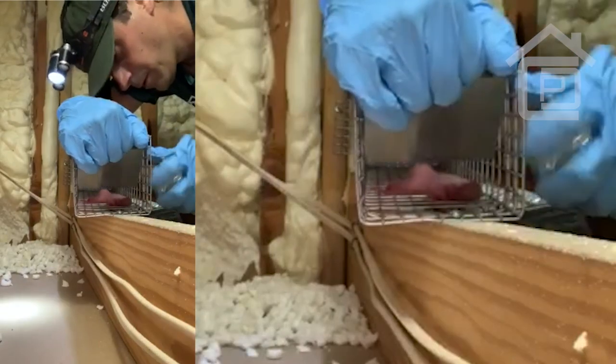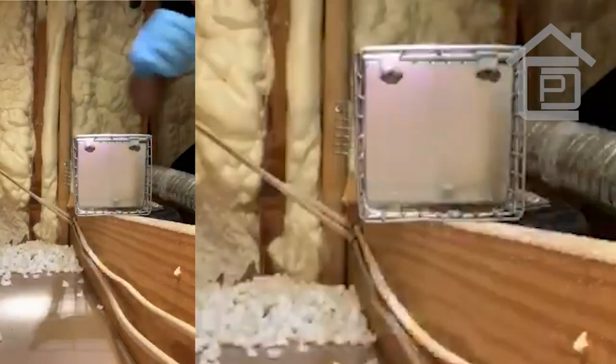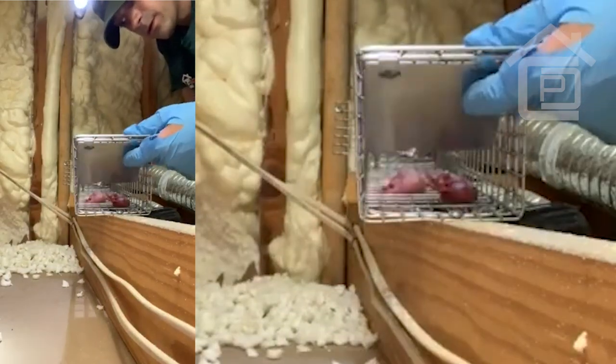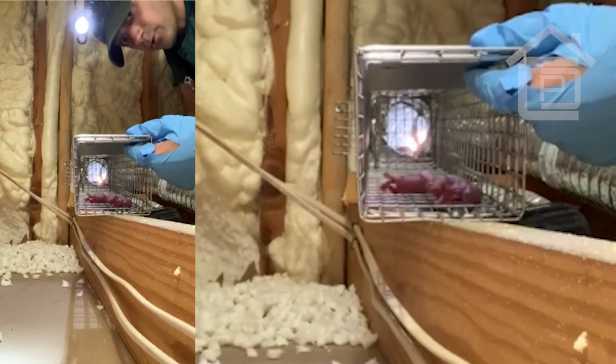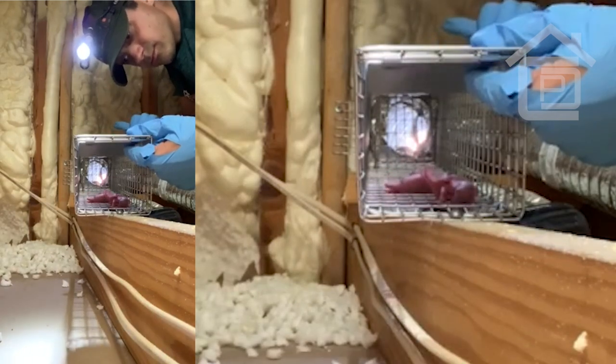Now I'm going to seal up the hole back there. She won't be able to get back out that way — I'll keep this closed.